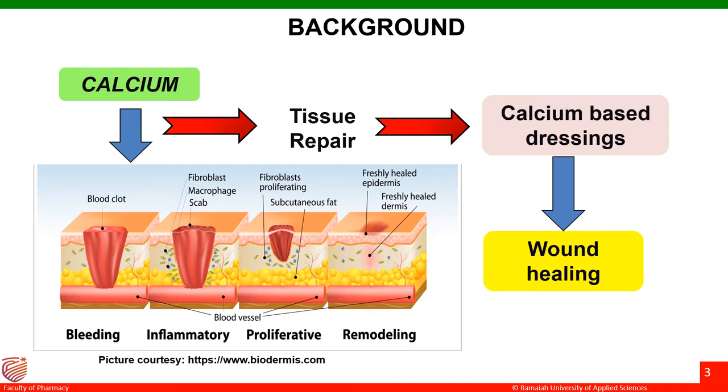Coming to the background of the work, wound healing is considered to be a calcium-mediated process and a number of events occur after cutaneous injury resulting in tissue repair. A number of cells, enzymes, cytokines, hormones and ions are involved in this process, and calcium is considered to be one of the most important ions. Beginning from the inflammatory to the maturation or the remodeling phase, calcium is involved in every step of the healing process, and this is the main reason why calcium-based dressings have gained a lot of importance.